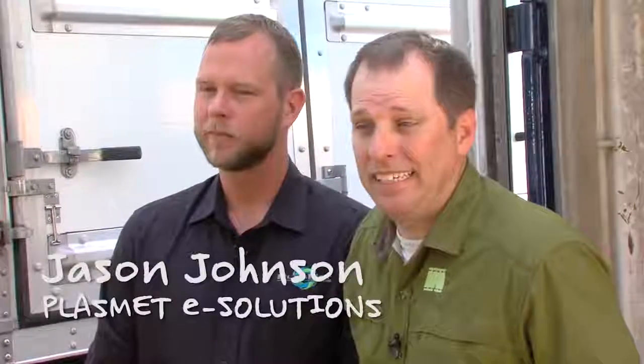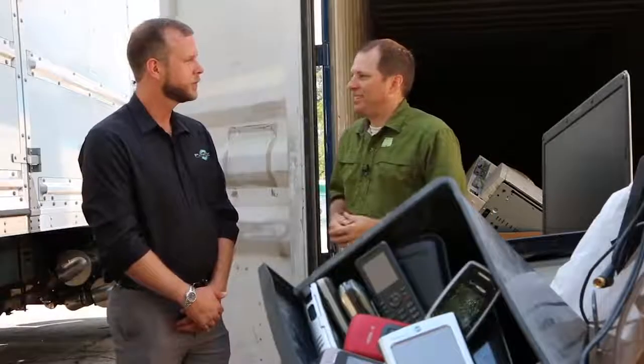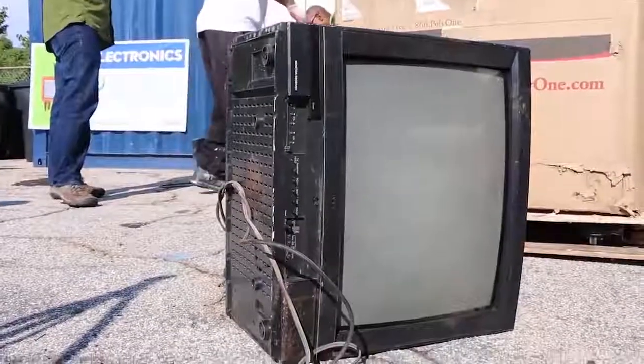I'm with Jason Johnson of Plasmet eSolutions, an Atlanta-based e-waste recycler. Why do we need to be doing a better job of recycling e-waste — we're talking about 70% of all toxic waste. Some of the toxic waste you'll encounter in electronics includes nickel cadmium batteries, which are a heavy metal. You could also look at CRTs — glass screen televisions — with about five pounds of lead in every television, so it does make a great impact to recycle.